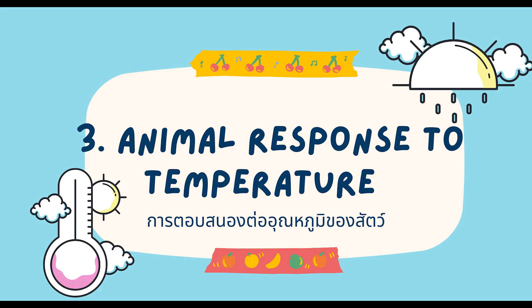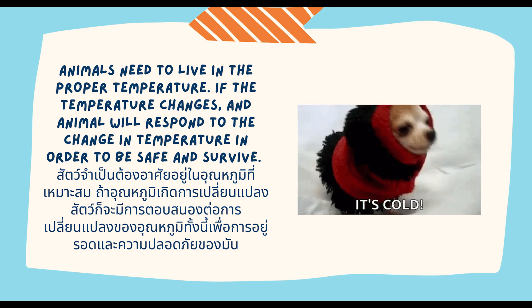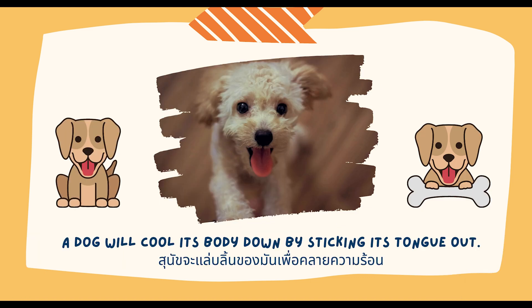Animal response to temperature. Animals need to live in the proper temperature. If the temperature changes, the animal will respond to the change in temperature in order to be safe and survive. For a high temperature, for example, a dog will cool its body down by sticking its tongue out.